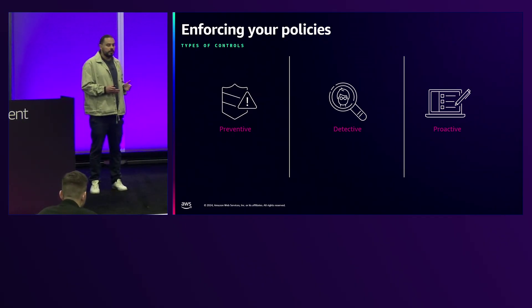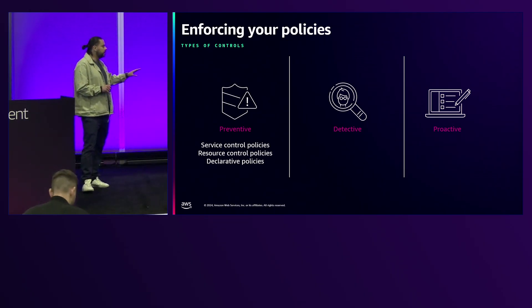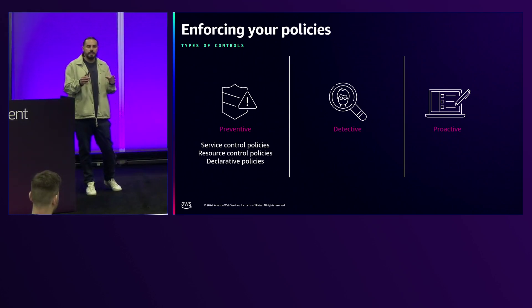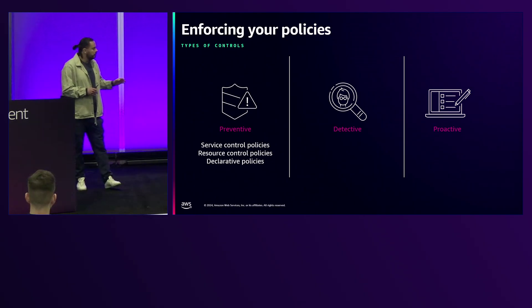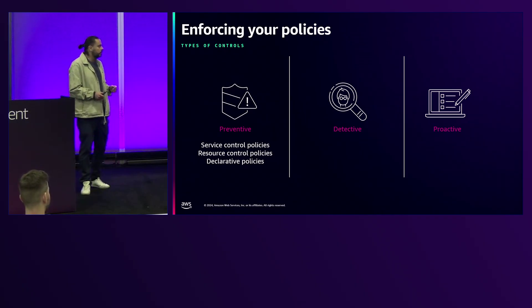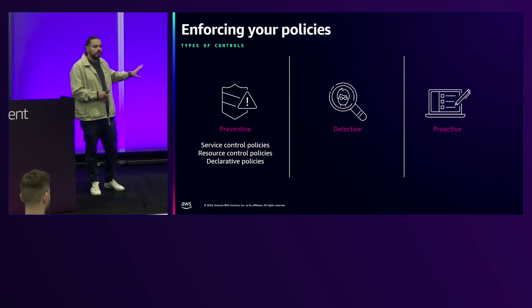Controls are applied across three main pillars. The first is preventative controls, which enforce a specific baseline to completely avoid misconfigurations. Within this pillar, we have service control policies — guardrails applicable to identities in your AWS organization — resource control policies, which is a very new policy type that moves controls from identities to resources, and declarative policies, a way to enforce guardrails and baseline configuration to resources from the organization level. At launch, declarative policies support EC2 attributes.